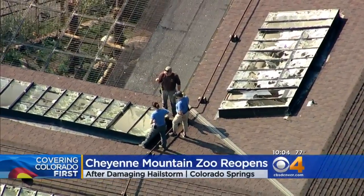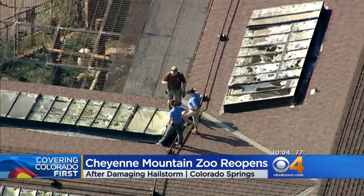Tori, thank you. Cheyenne Mountain Zoo opened up and welcomed visitors for the first time since the devastating hailstorm last week. Zoo staff worked extra hours over the past four days to clear out all that debris.